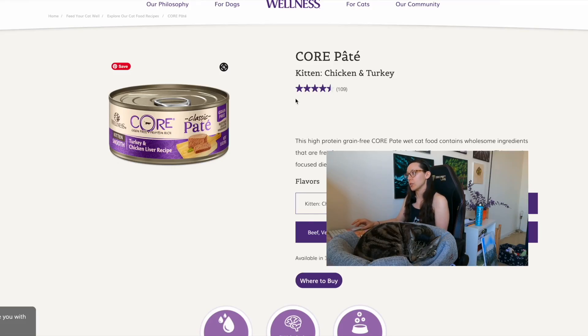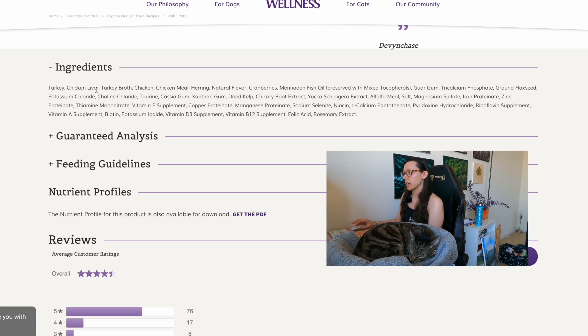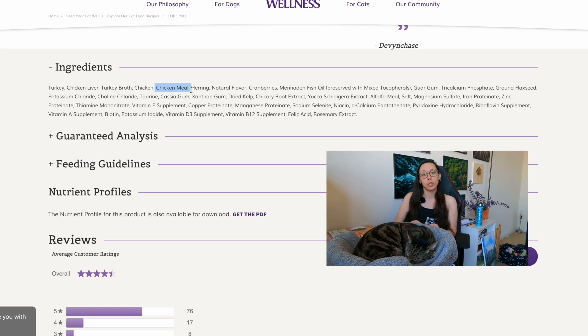The next wet kitten cat food we'll review is Wellness Core, and this one is also specifically for kittens. The product name is Turkey and Chicken Liver Recipe — 'recipe' again means between 25 and 94.9% of those named ingredients. It's great that they specify 'chicken liver' instead of just saying 'turkey and liver.' Looking at the ingredients: turkey, chicken liver, turkey broth, chicken, chicken meal, herring, and menhaden fish oil. Pros include turkey, chicken liver, and turkey broth instead of water sufficient for processing.